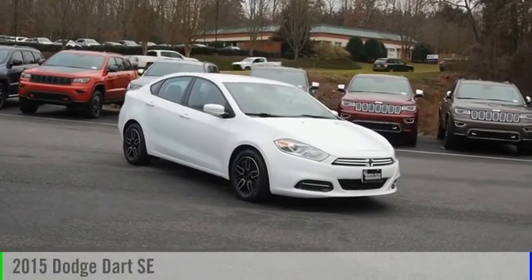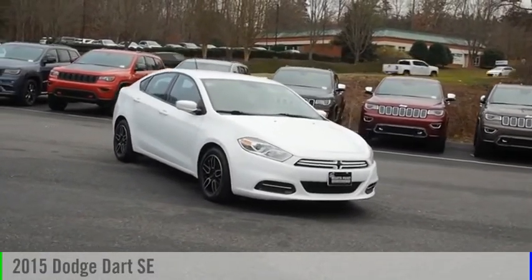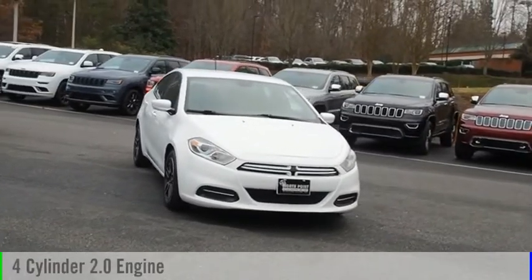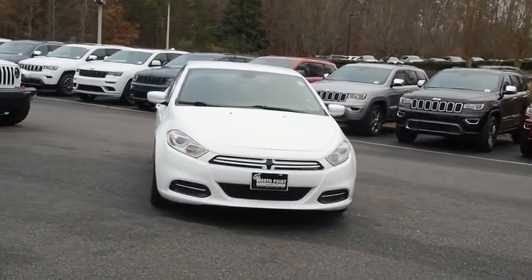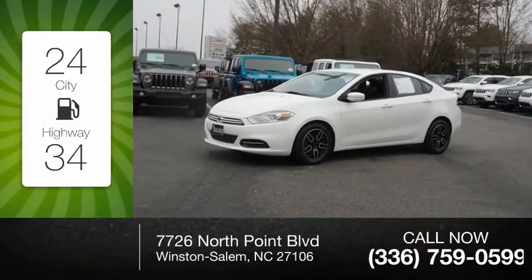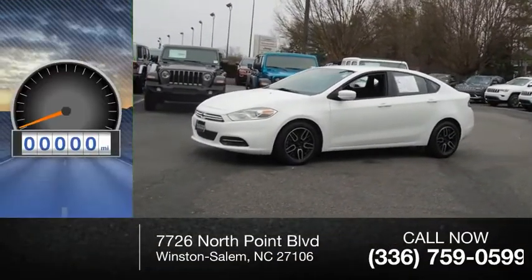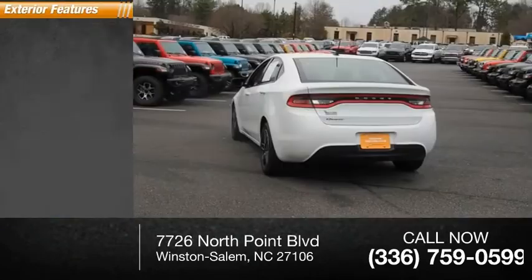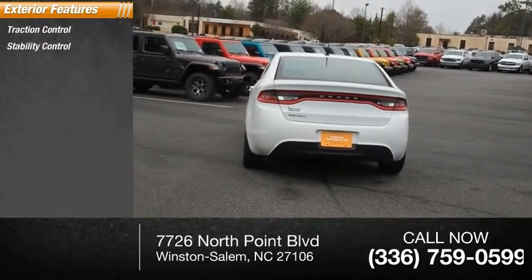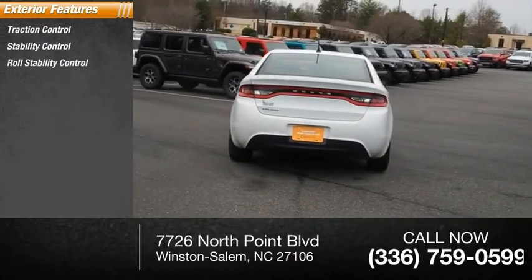Stop by and take a look at the 2015 Dart. This vehicle is powered by a front-wheel drive four cylinder 2.0 liter engine — great fuel efficiency, saves you money by requiring fewer trips to the gas station. This vehicle has less than 45,000 miles.